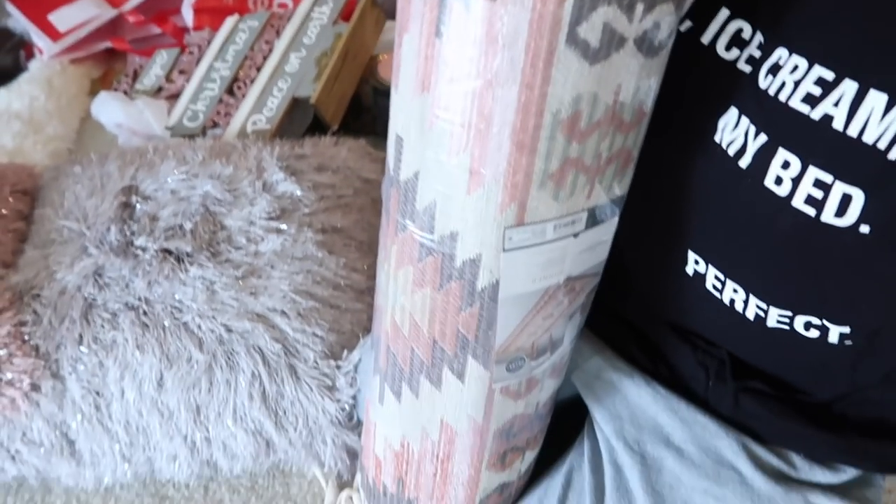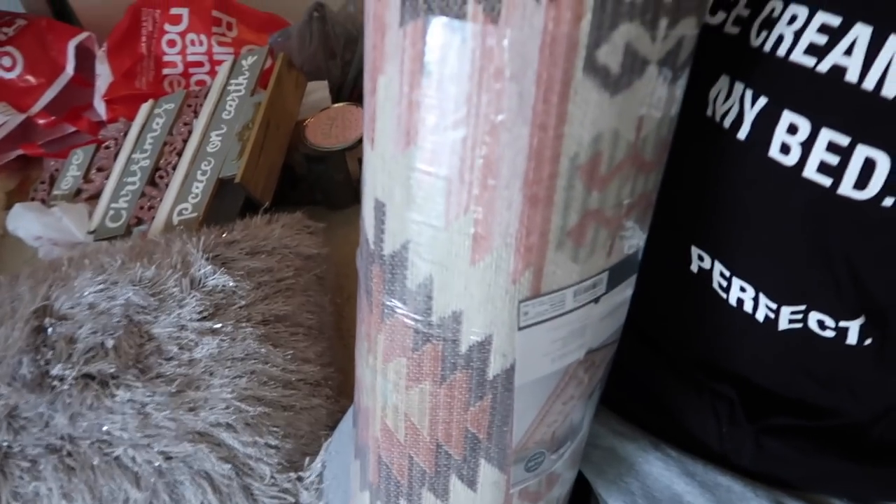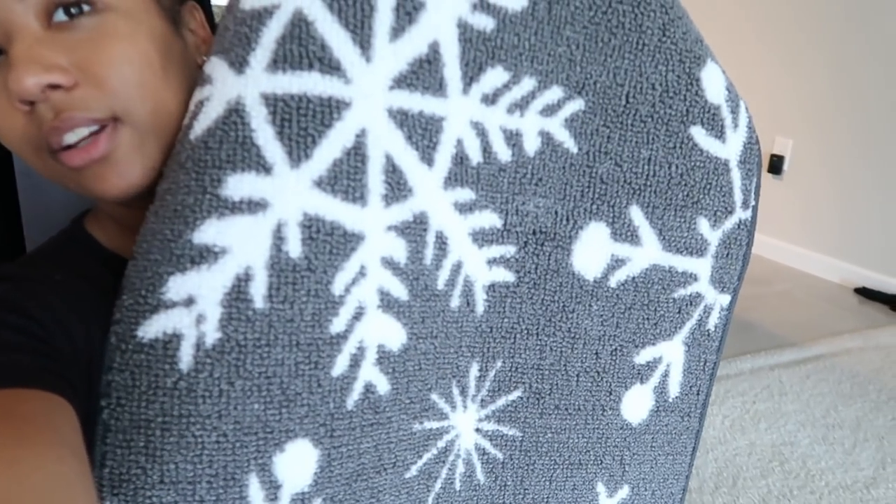There was one rug left and I felt like God wanted me to have it — look how beautiful it is. I also got a regular gray runner for the bathroom. The pink one is going to go in the kitchen or somewhere near the back. I also got this snowflake doormat — it's technically an accent rug but I'm going to use it as a doormat. And I got a little organizer for my face washes.